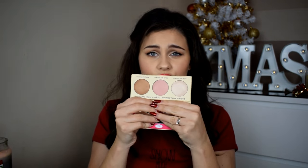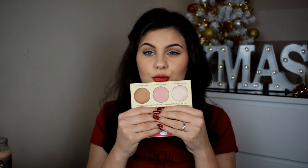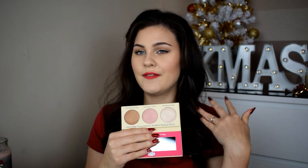I also got the Benefit Manizer Sisters for around £20 — cardboard packaging with a mirror inside and three highlighters: Mary Lou, Cindy Lou, and Betty Lou. Everybody loves Mary Lou so I'm so excited to try these! And I got the Urban Decay Naked Ultimate Basics palette, which I've wanted for ages. It was much more expensive in New York, so I got it from Debenhams. It has a massive mirror and gorgeous shades plus a little brush.